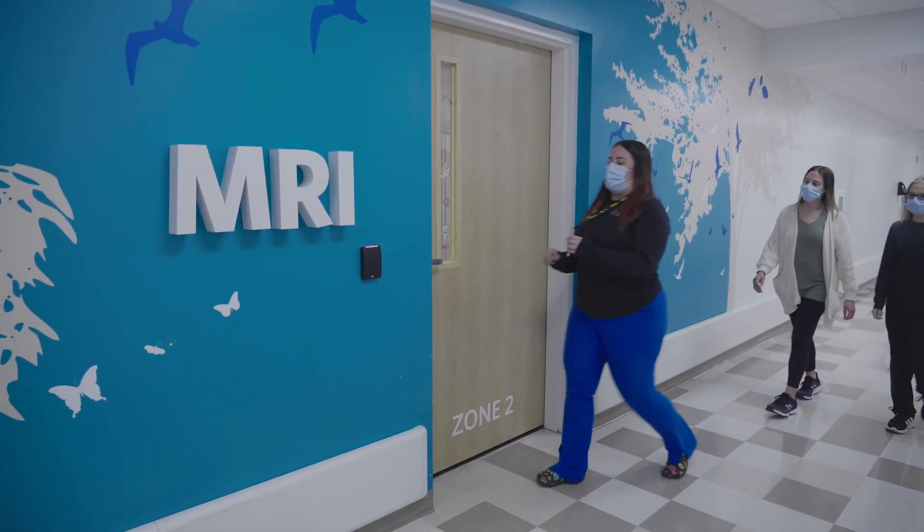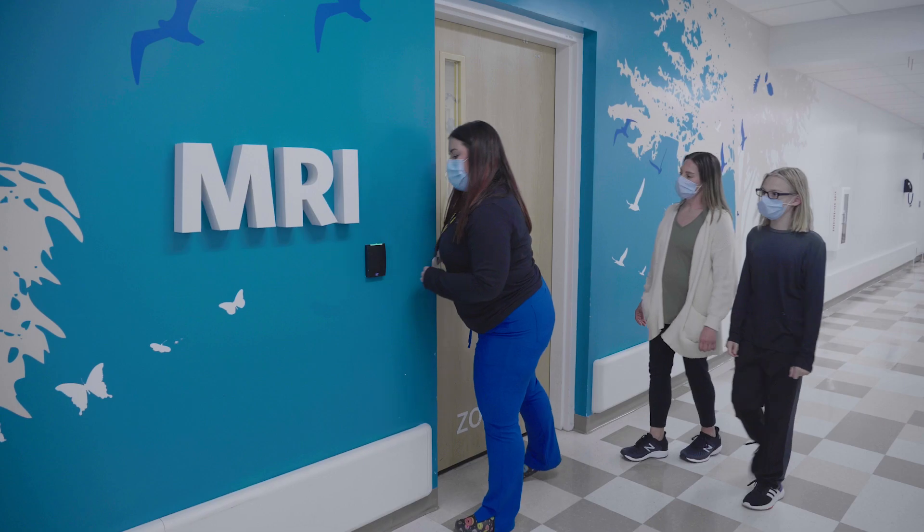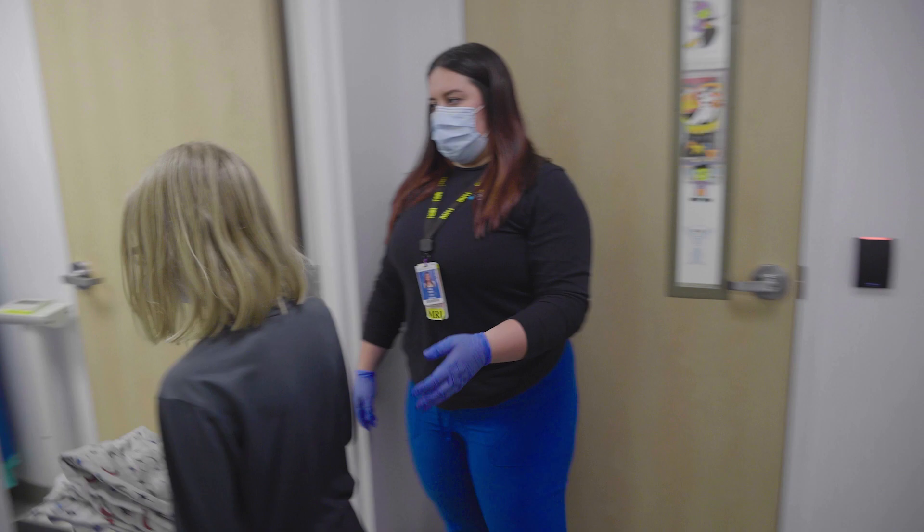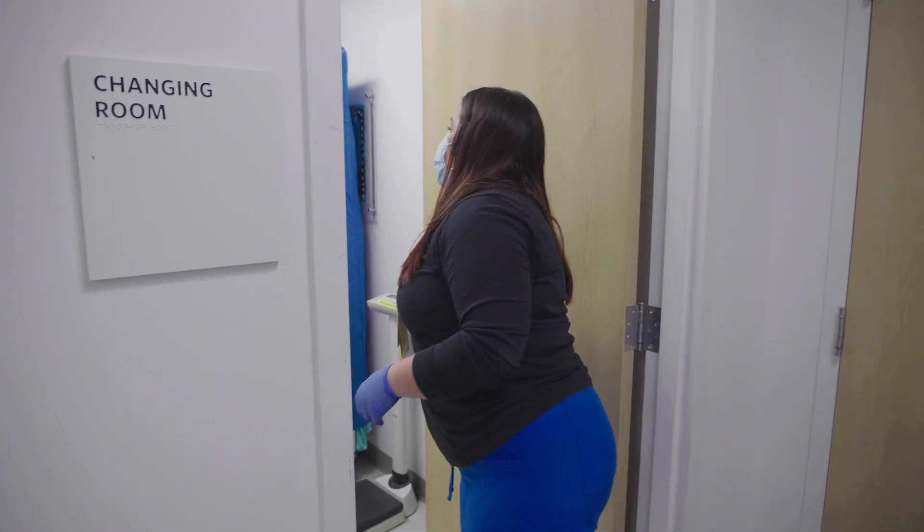Next, I head to the MRI area with one of the MRI technologists, called MRI Techs. This is where I will get my hospital pajamas and use the restroom so I will not have to during my scan.